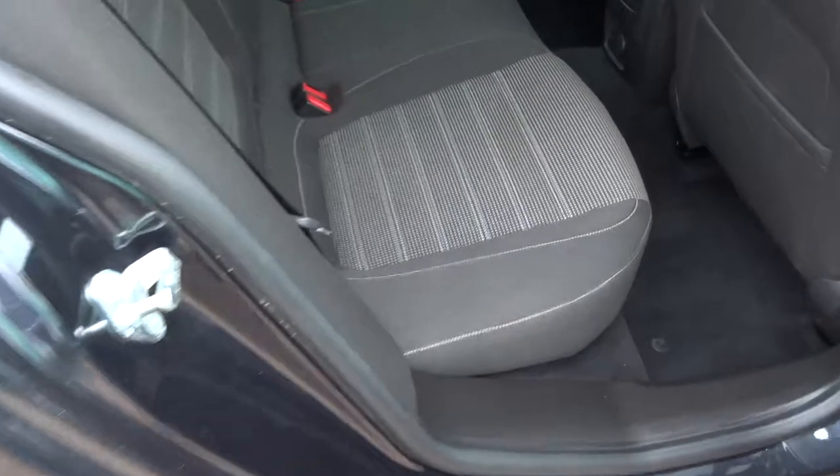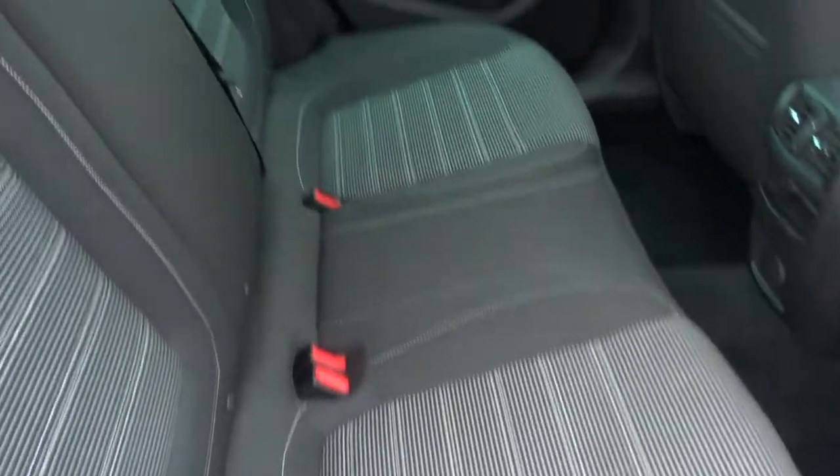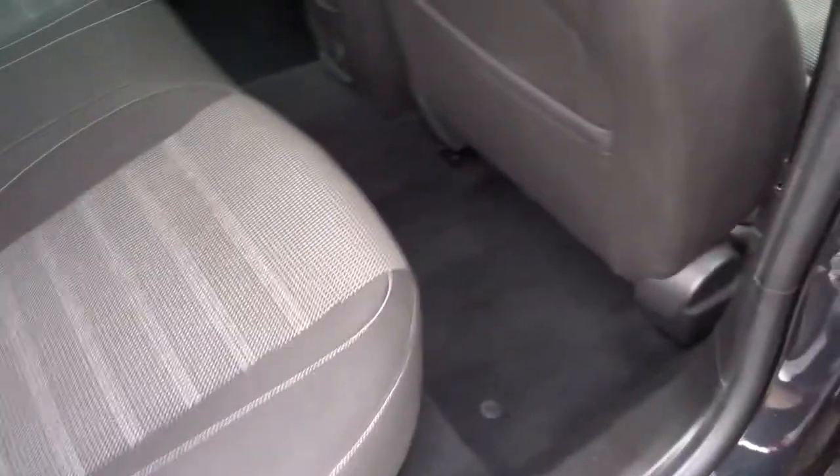Inside the car itself, there's a two-tone interior complete with ice fix. When the car opened there was a burst of freshness — I can't imagine there's been any smokers or pets in the car.